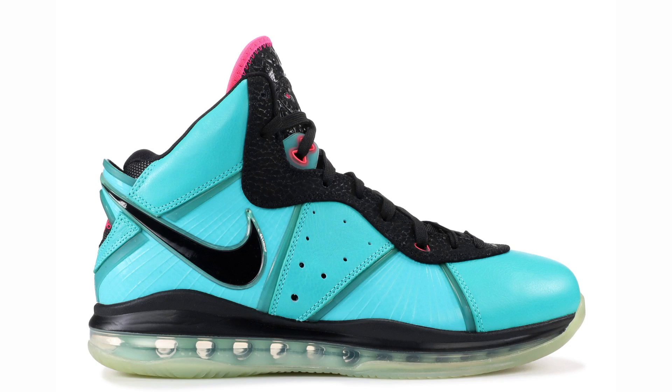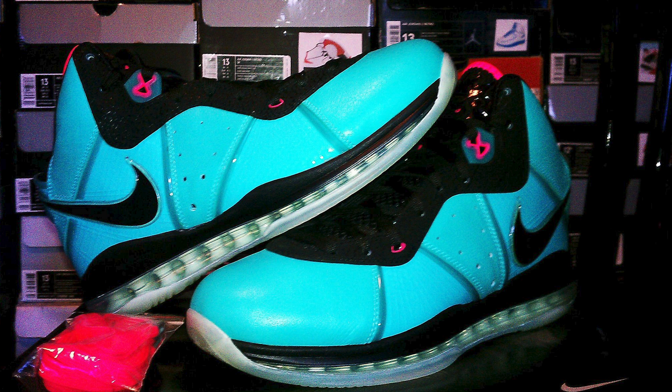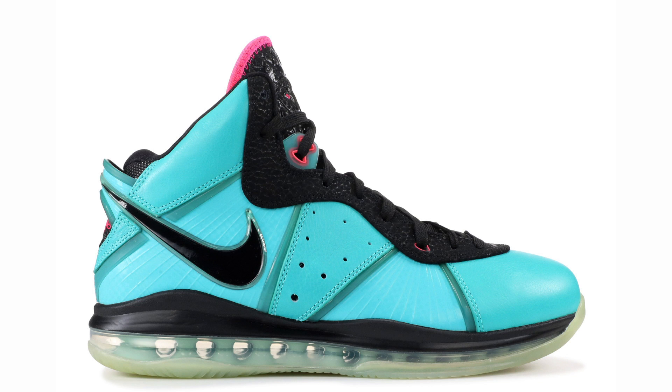My homie hit me up a couple weeks later and said he picked up South Beach LeBrons from the employee store but really wanted those Christmas LeBron 8s. So I made the trade with him. The South Beach LeBron 8 started to skyrocket in price while I was out at college. I never knew they were just sitting back in Portland, and when I got home it was like the best day ever. I had essentially spent $160 on the LeBron 8 after that straight-across trade.